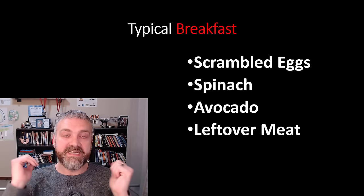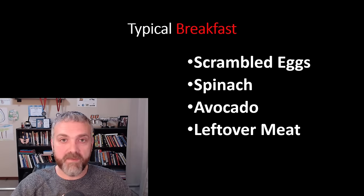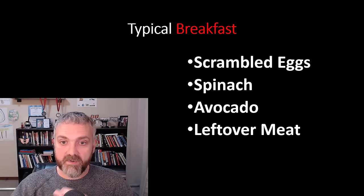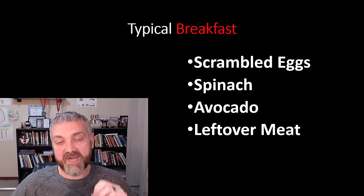So what did I actually eat? A typical breakfast for me was scrambled eggs — quite a few of them — spinach, because I love veggies and needed to get the fiber, avocado, and then maybe some leftover meat from the night before. That would be a basic typical breakfast for me.